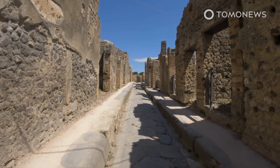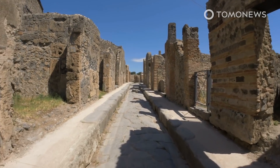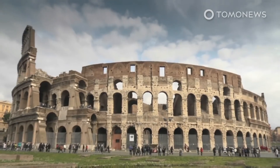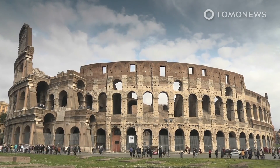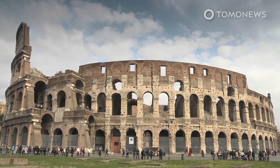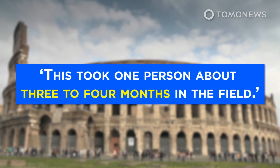According to AFP, the team was particularly interested in the city's seemingly complex system of water pipes that looked comparable to those of modern cities. Although archaeologists did not excavate the site, gathering all the data was not an easy feat. Lead author of the study Martin Millett told Reuters: "This took one person about three to four months in the field."